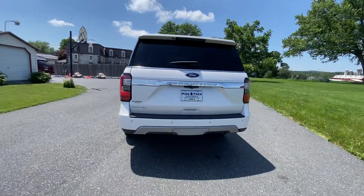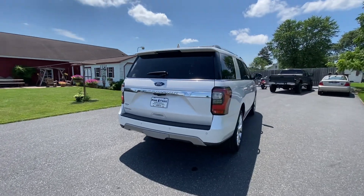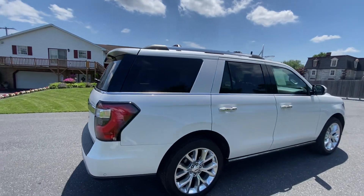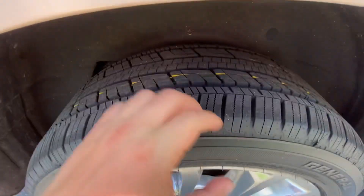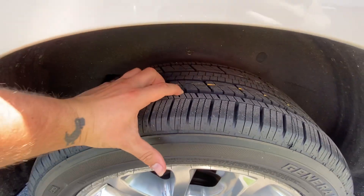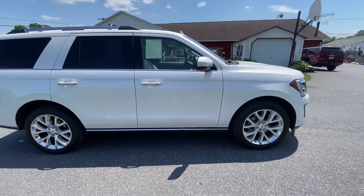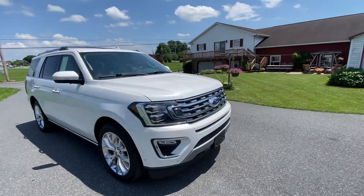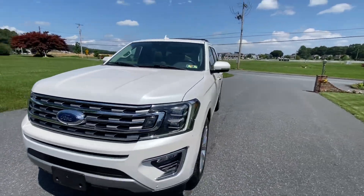It's got a towing package — can't see it because it has the cover on it. It's got alloy wheels and brand new tires. Tread check — just had this thing serviced, fresh inspection. Beautiful car, luxury.